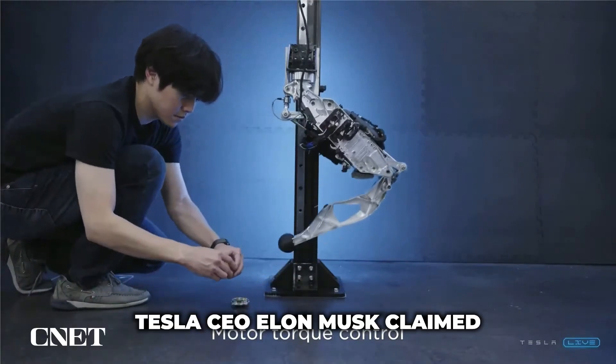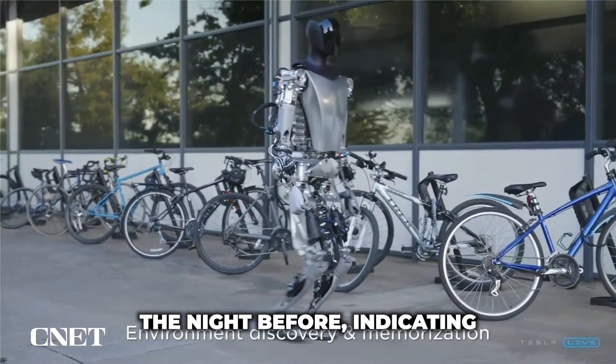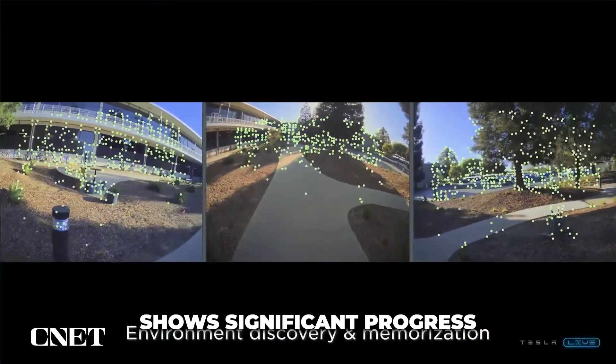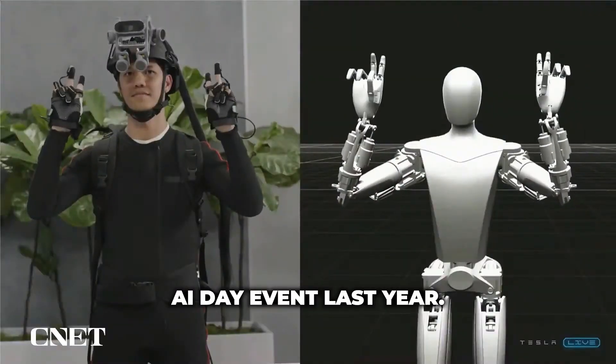During the event, Tesla CEO Elon Musk claimed that the team had just put together the video the night before, indicating that the company is still in the development phase of the Tesla bot. Nevertheless, the new video shows significant progress from the deconstructed version that was revealed at the company's AI Day event last year.